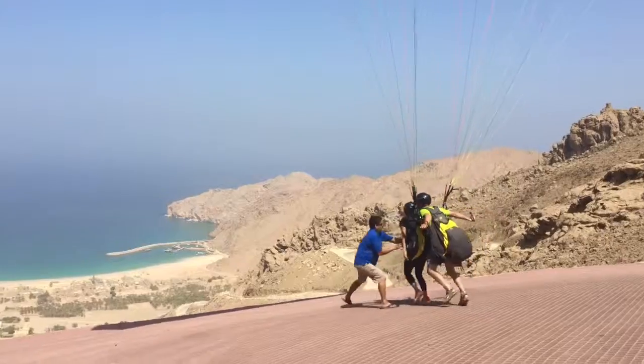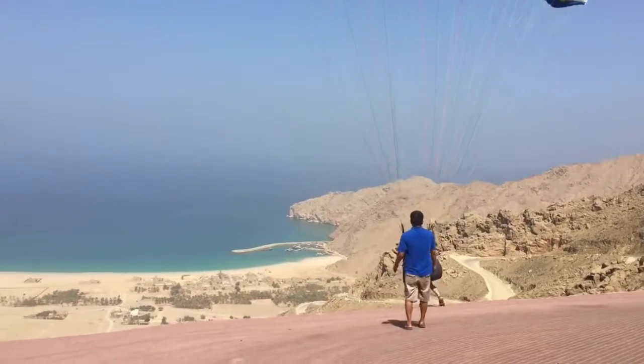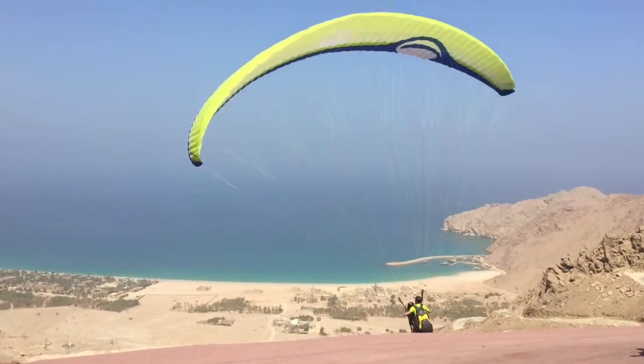The area that you paraglide from is Cliff Edge, aptly named. You literally get strapped to a guy, run off the edge, and as you can see from the video, my legs are still carrying on going.